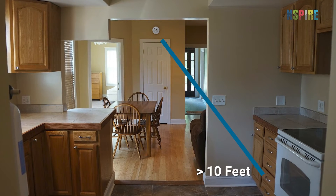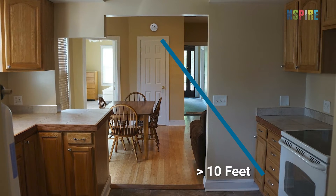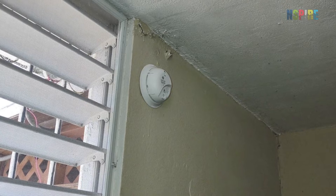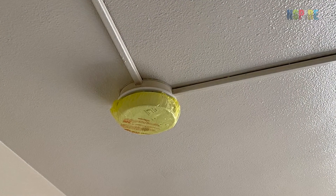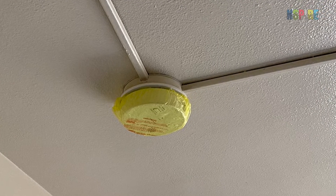In the kitchen, ensure alarms are installed at least 10 feet away from cooking appliances. Also, check that no alarms are placed where wind or draft openings could interfere with operation, and that the alarm is not painted or covered by decorations or another covering.